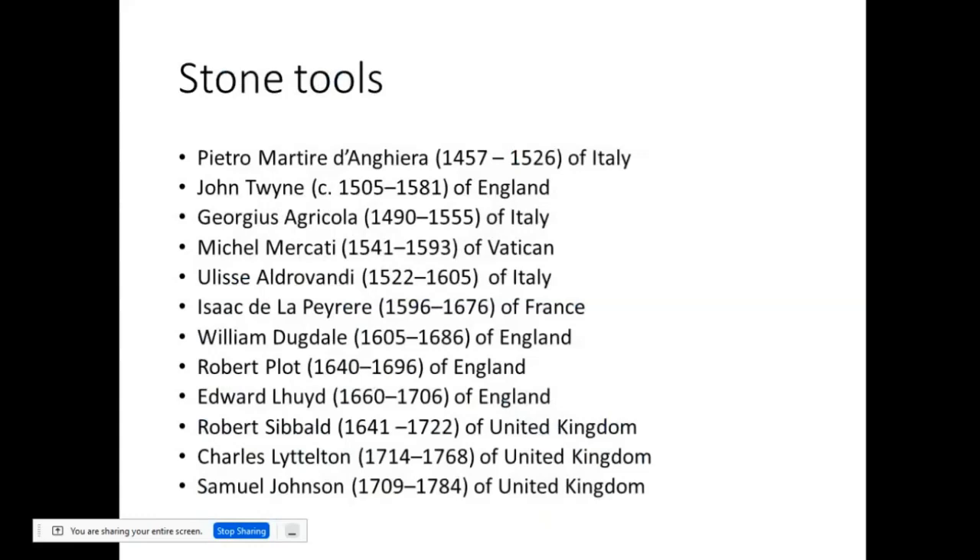Now for something completely different. This list of various scholars from the 15th to the 18th century have one — actually two — things in common. First, they all theorized, based on ethnographic evidence and an antiquarian dataset, that stone tools were older than metal tools. The other thing in common is that each of them independently rediscovered this idea — each made the discovery, but none of them had knowledge of the others' work, due to poor networking of that period, small publishing volume, or even language barriers — Italy, England, Italy, France, England, and so on. So most of them essentially reinvented the wheel.